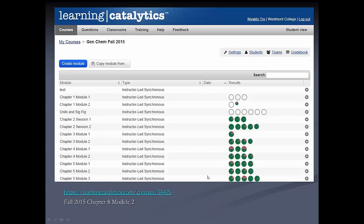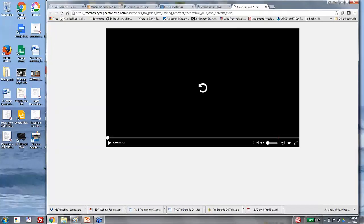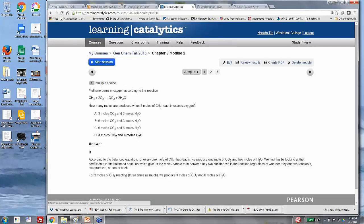Here's an example screen for Learning Catalytics — this is my class with different modules for different class times. The module that goes along with the video you just saw includes questions like: given this chemical reaction, how many moles of product are produced when three moles of CH₄ react in excess oxygen? These questions are scattered throughout my lecture presentation.